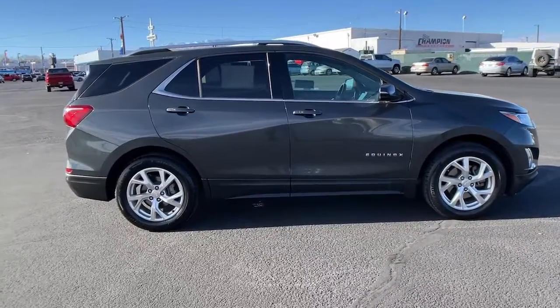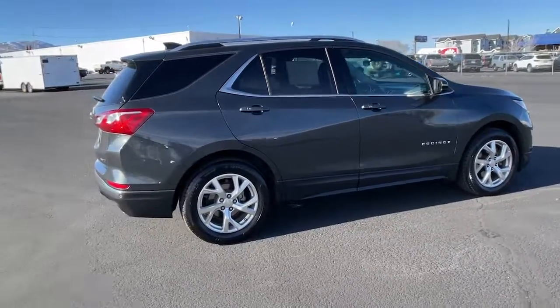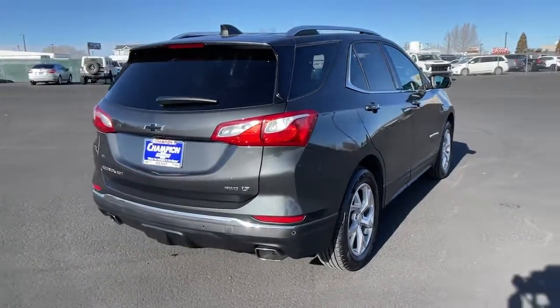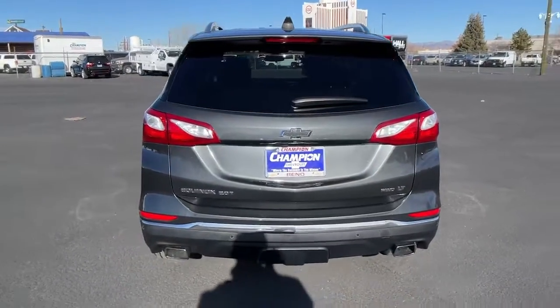These are just some of the great options this vehicle comes with: sunroof, moonroof, keyless entry, all-wheel drive, keyless start, remote engine start, heated mirrors, backup camera, satellite radio, power liftgate, and Bluetooth connection.